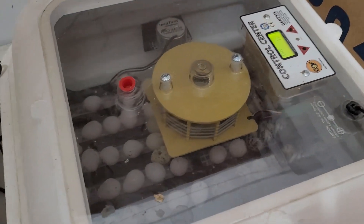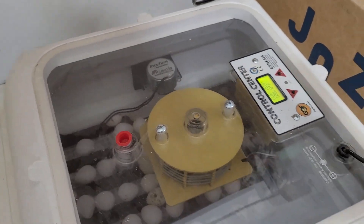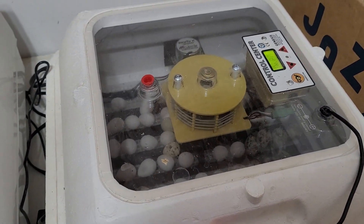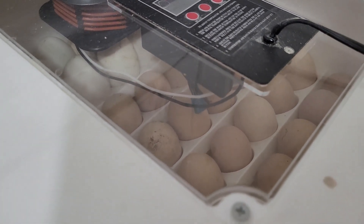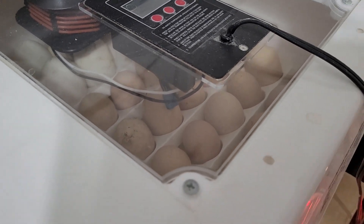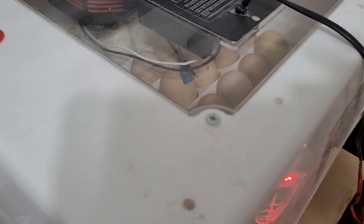We've got quail eggs in here — these also go on lockdown on Monday and hopefully we'll hatch quite a few, with the majority being up for sale. And then at the end of the week, the chicken eggs in here will go on lockdown, so we'll have to move them to a different incubator and wait for those to hatch. So lots of babies going to be going on.